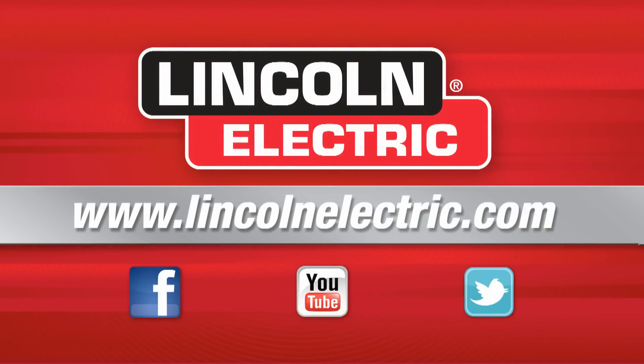If you'd like more information on the education cell, you can visit our website at www.LincolnElectric.com.